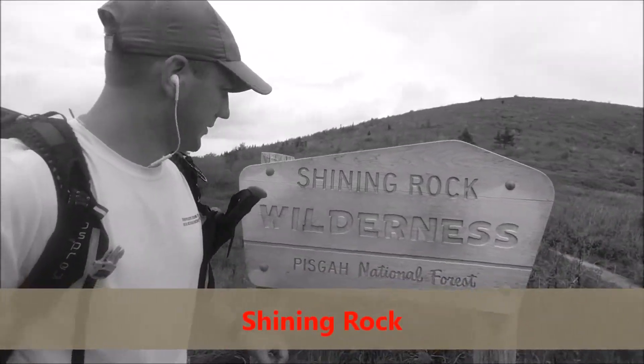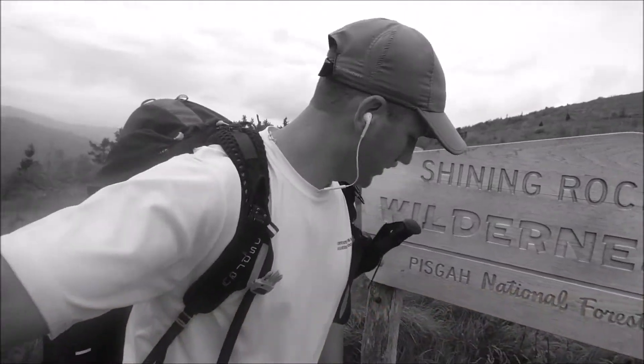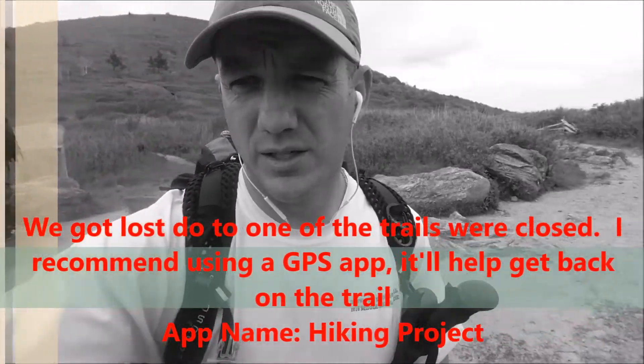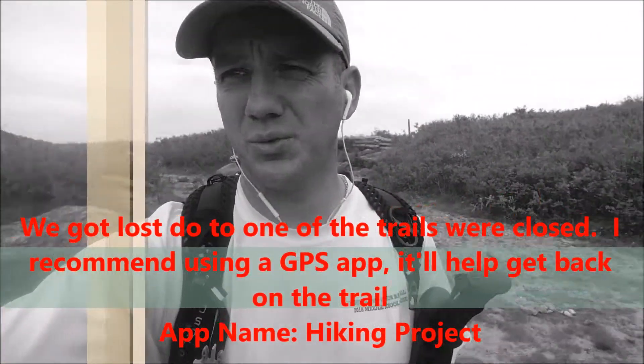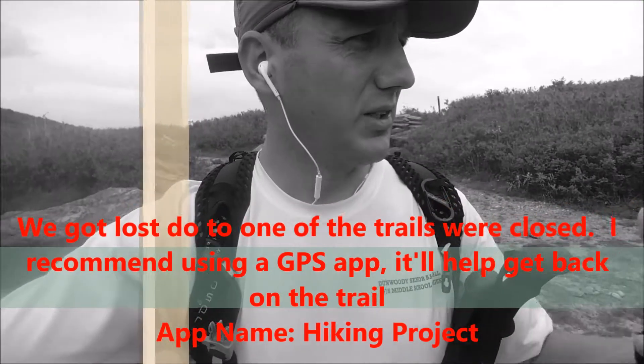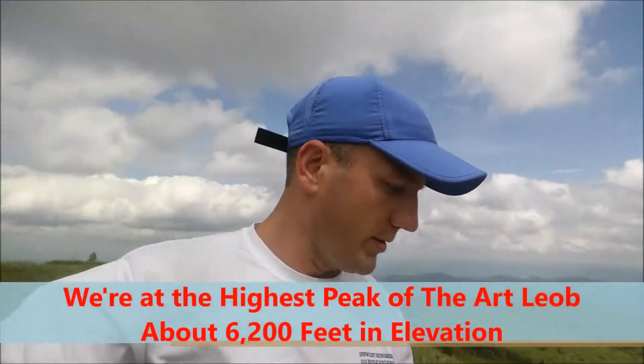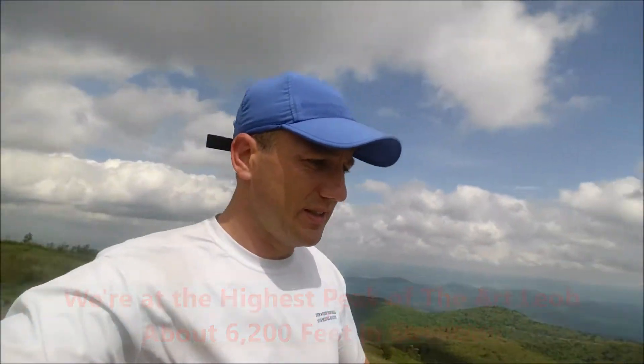Right here's the sign — Shining Rock. We just came from the top of this right here, bushwhacking the whole thing. There's a small trail but it's closed and really heavily grown in — kind of difficult. Not recommended, but definitely an experience. We made it to the top — we're at the highest point in the Art Lobe, about 6,200 feet up.